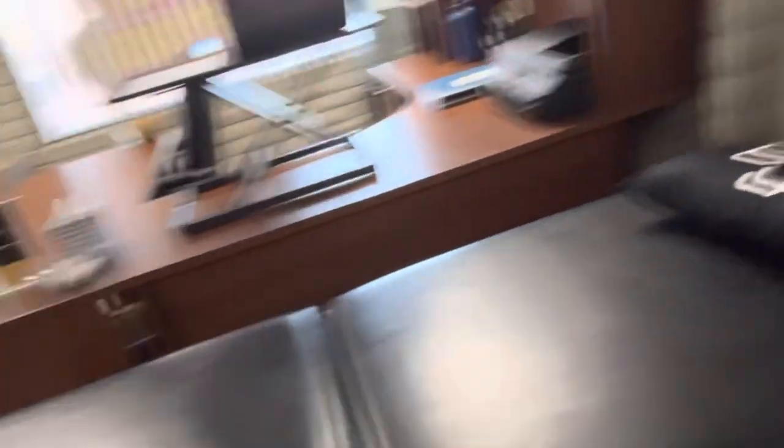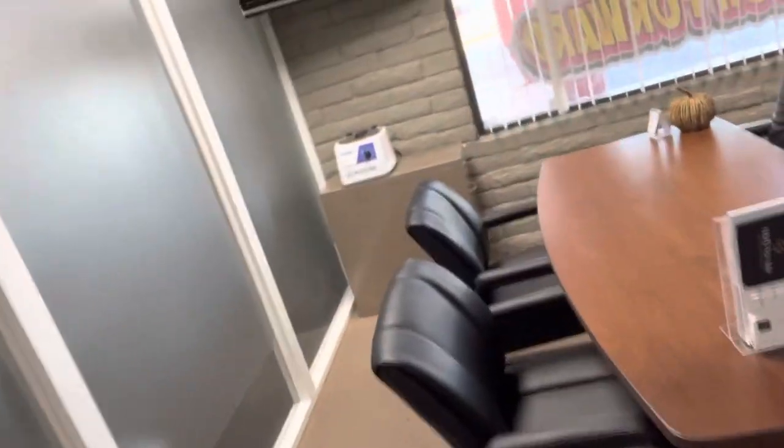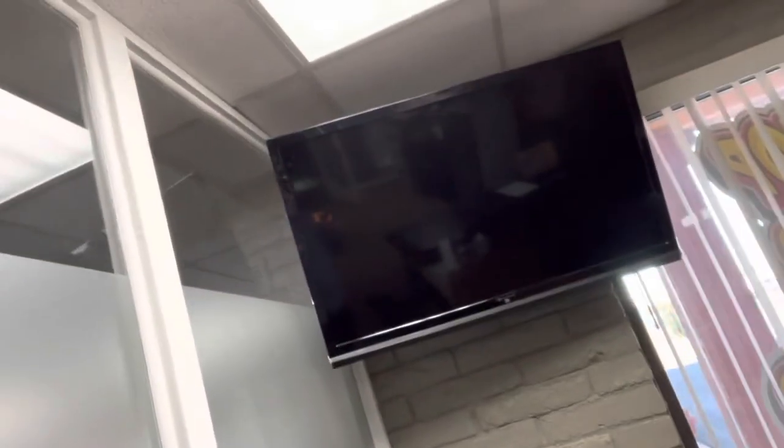Little fridge here. Got my nice little exam table. If anybody wants to come down and lay around, we can talk. We got our little desk area.